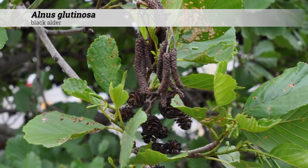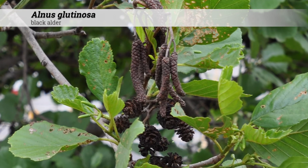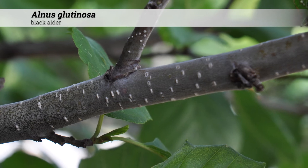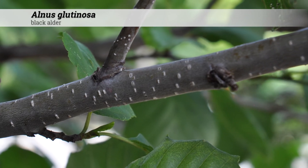Insect and disease problems include powdery mildew, canker, phytophthora, different kinds of miners, aphids, lace bugs, sawflies, and tent caterpillars.